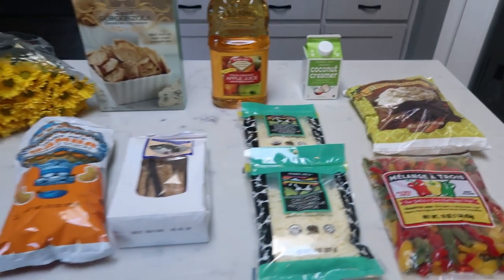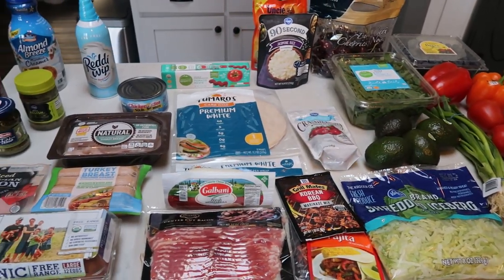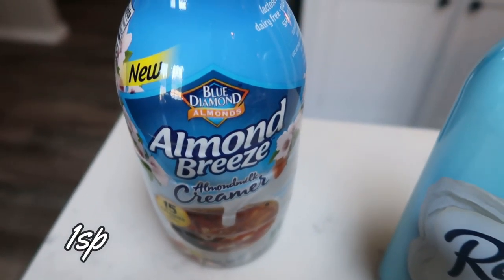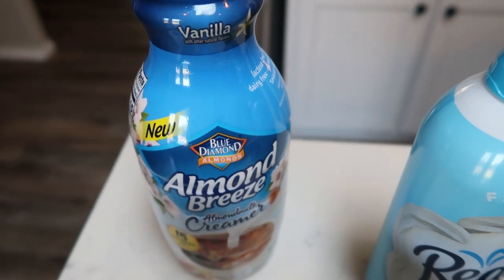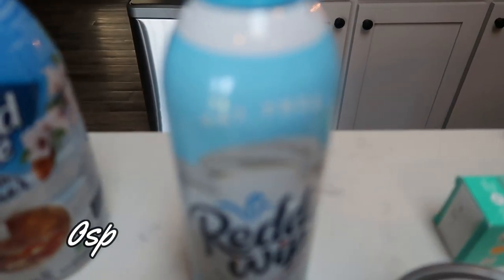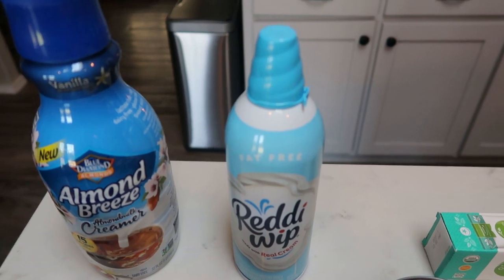That is everything I grabbed this week at Trader Joe's. Here's my grocery haul from Fred Meyer, or Kroger — it's called different things in different areas. First, I grabbed some new creamer — I've heard that this Almond Breeze Creamer is really good. This is the Vanilla, and it is the same smart points as the Coffee Mate Sugar Free: one smart point for up to three tablespoons. Of course, I picked up another can of my Fat-Free Ready Whip. You can have zero points' worth of this on a dessert — it just finishes it off and makes it taste delicious. That is a staple in my house.